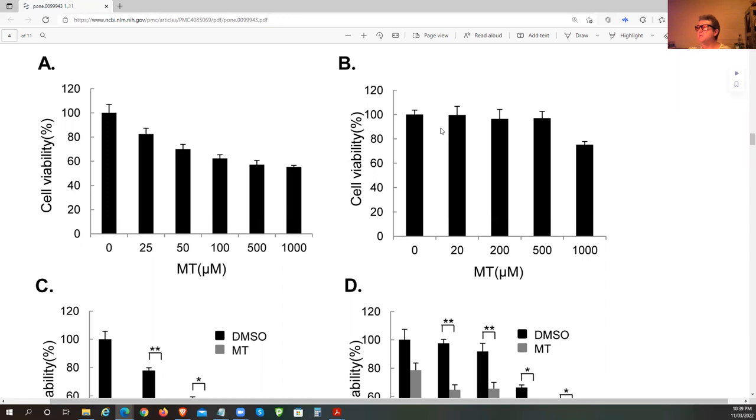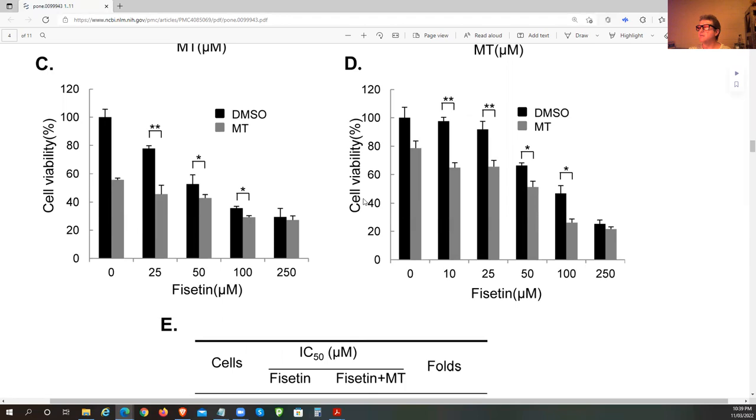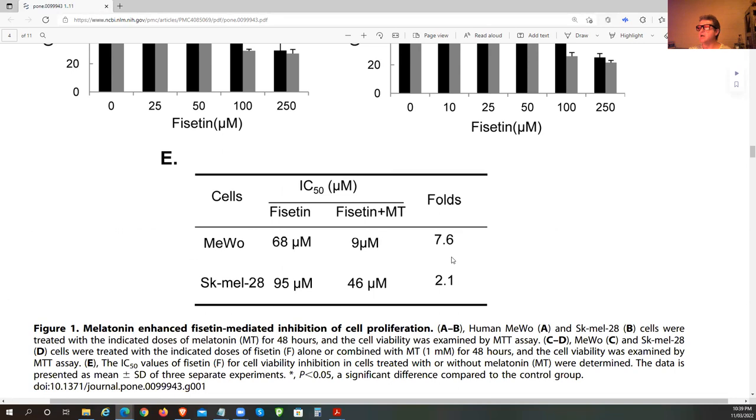Melatonin has that effect too, though slightly different in different cell lines. But in combination, we see a much greater result. In the main melanoma cell line, we saw a 7.6-fold enhancement — that is massive. When we're talking about 7.6-fold, we're talking about 860% improvement. The combination of Fisetin with melatonin gives you this massive effect.